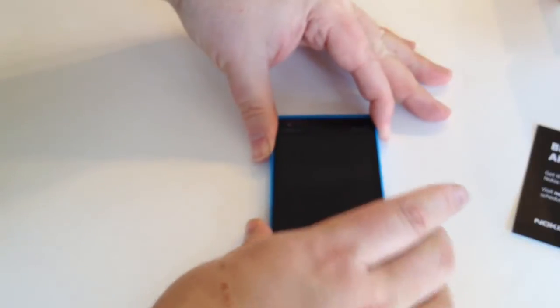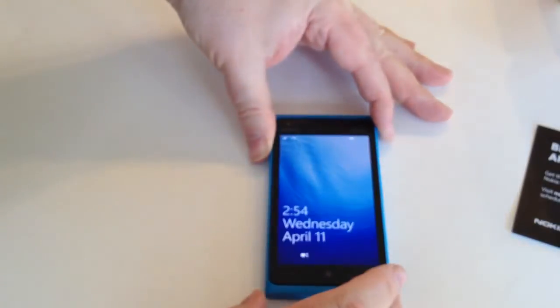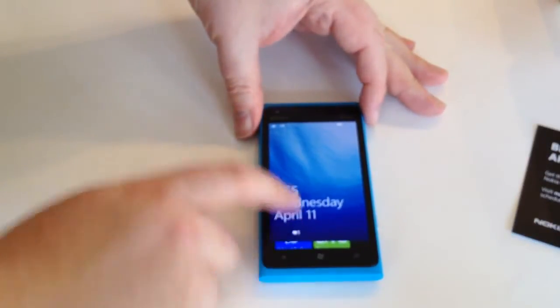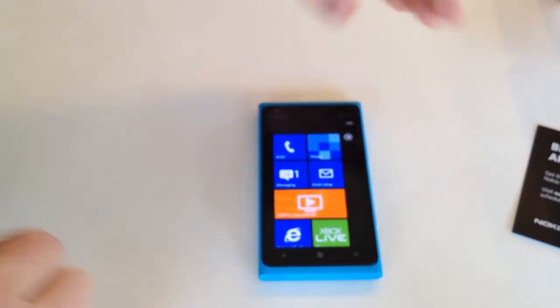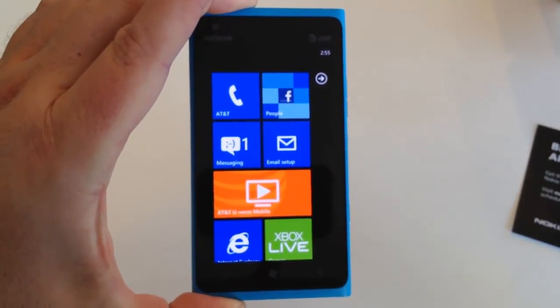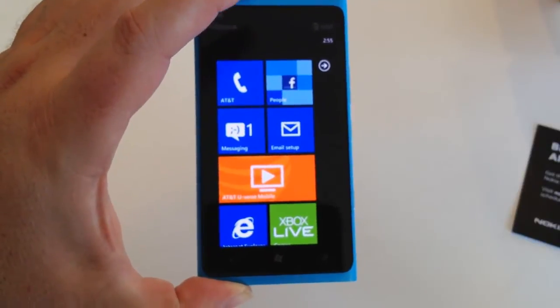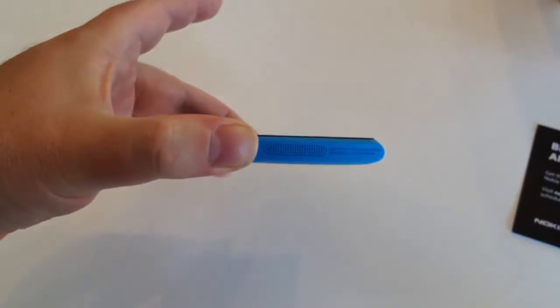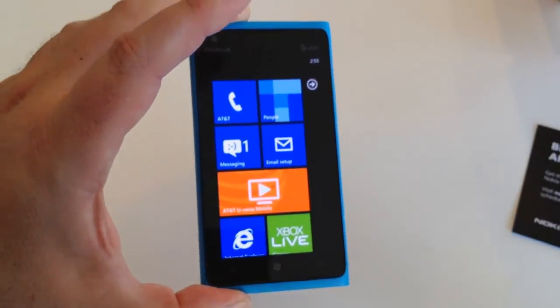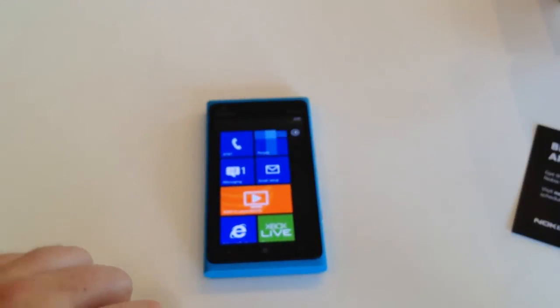We're going to take some time to re-familiarize myself with the Windows OS and get a good understanding of how it works. We're going to take some pictures, take some video, and get to know the product really well to give you our full impressions. But I'm very impressed with it so far — the giant screen is just beautiful, it's very thin and very light. It's a great phone. We'll come back to this and let you know what we think.